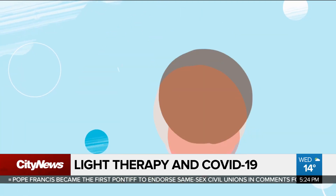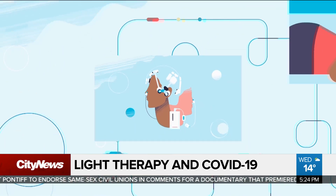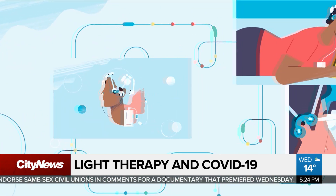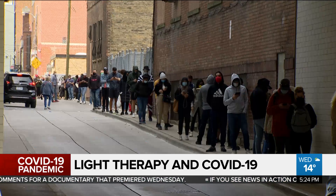Right now, there are other light therapies happening around the world. This particular study is Health Canada approved and started in mid-September. They have 11 participants so far, but are hoping to get a total of 280 COVID-positive patients. From that number, 140 people would receive the device, and the remainder wouldn't.